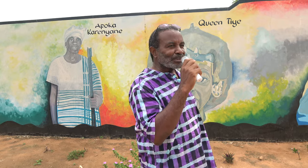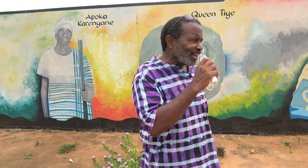All right. Welcome everybody back from upstairs. We're back here at the front of the African Ancestral Wall.